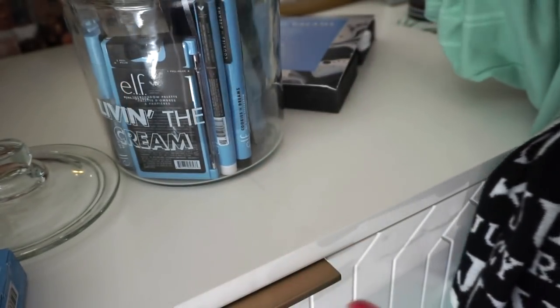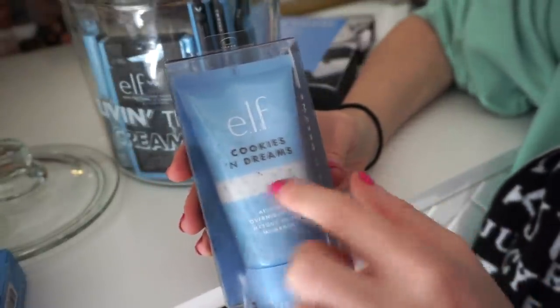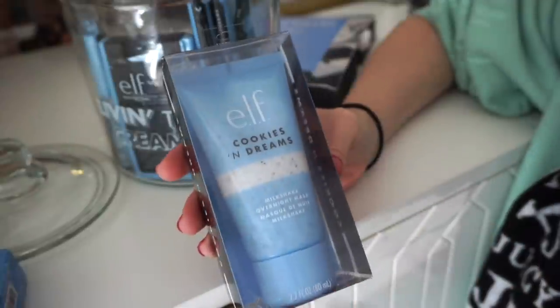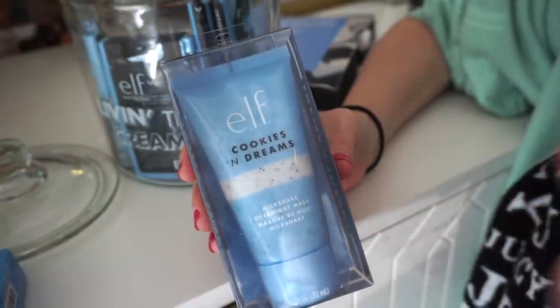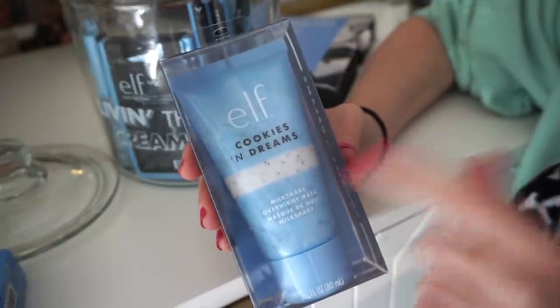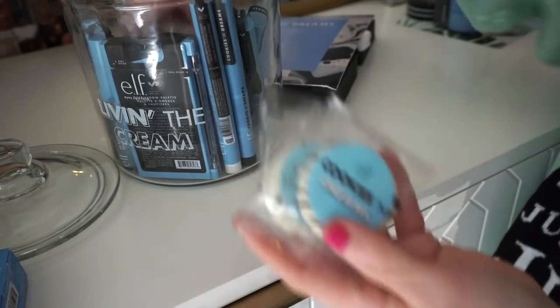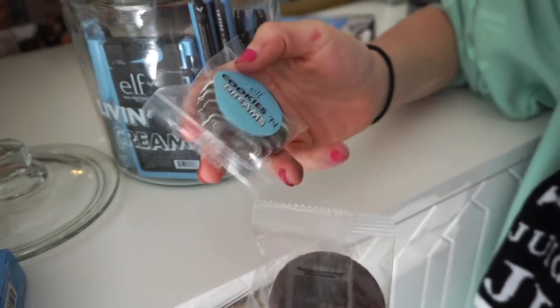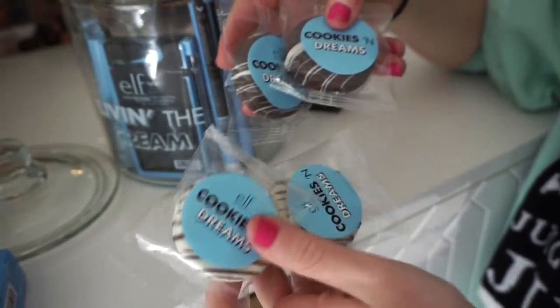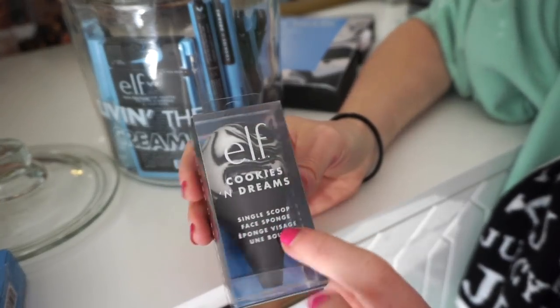They also sent over the Cookies and Dreams Milkshake Overnight Mask — it has little almost-cookie-like pieces in it, which is so fun. I've been enjoying a bunch of ELF skincare goodies; their masks in general have been pretty good. They also included actual cookies — two packs of what I think are white chocolate covered Oreos. Then there's the Cookies and Dreams Single Scoop sponge.